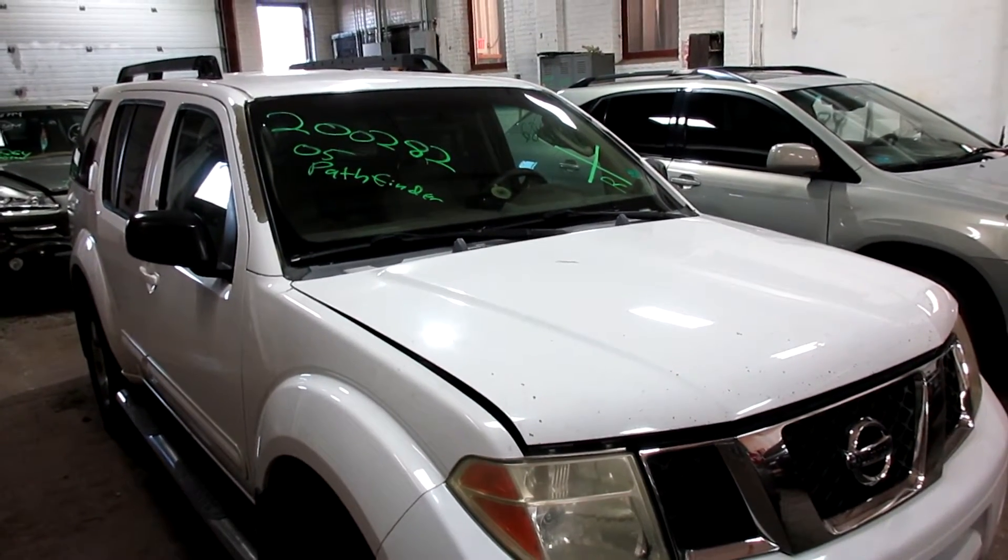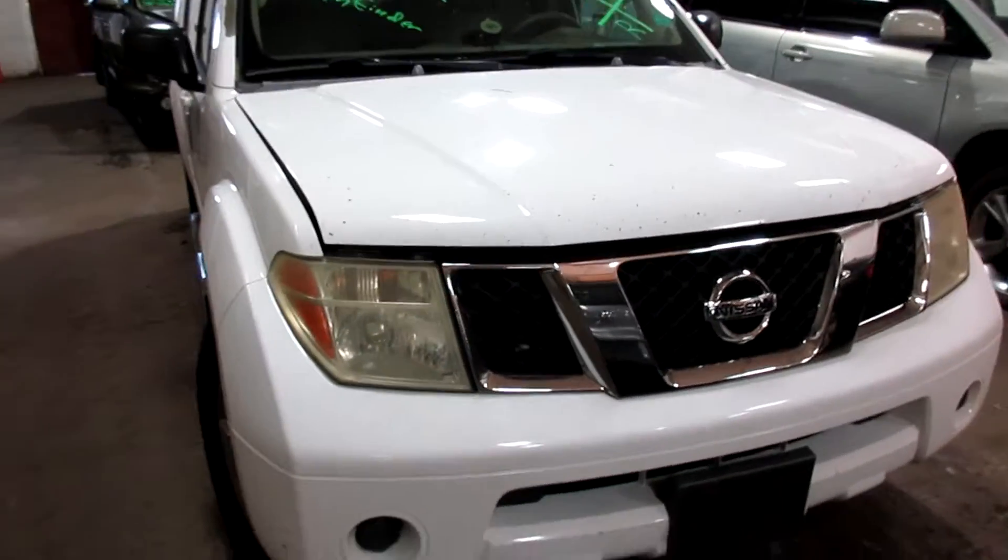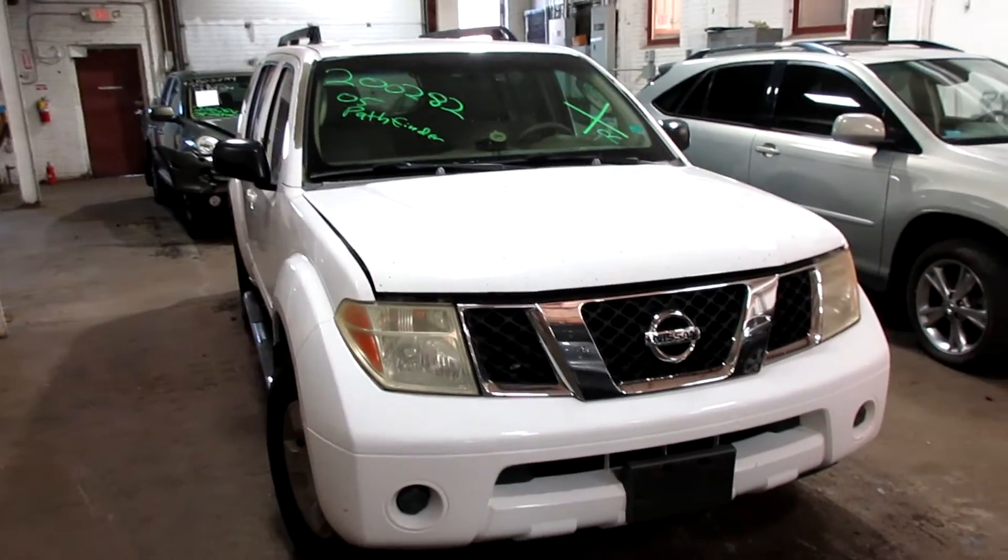Welcome to Tom's Foreign Auto Parts. Here I've got stock number 200282. This is a 2005 Nissan Pathfinder.